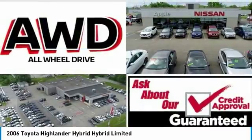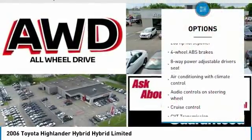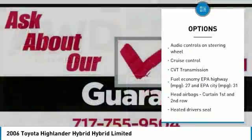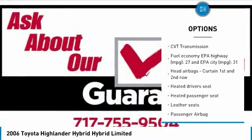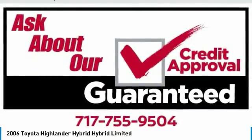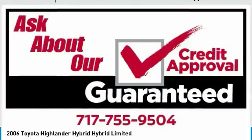Here are some of this vehicle's great options: traction control, passenger airbag, cruise control, heated driver's seat, power windows, remote power door locks, leather seats, tilt steering wheel, heads-up display, and heated passenger seat.